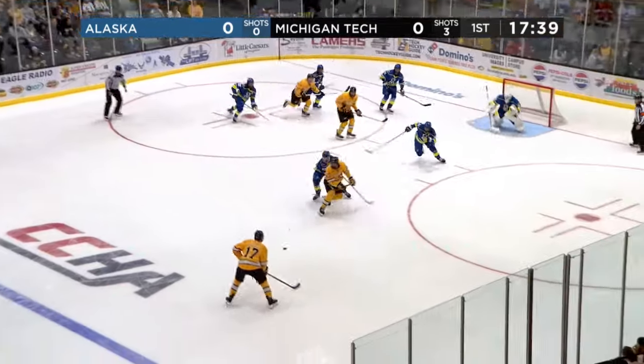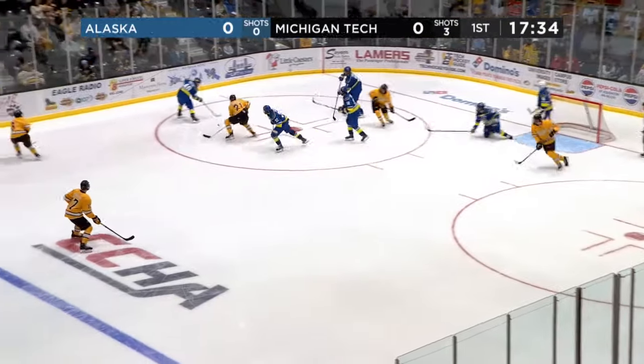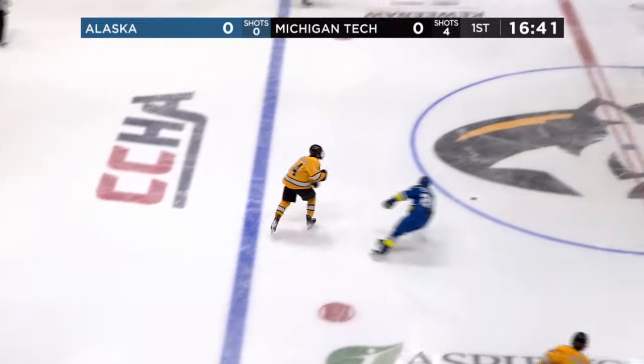And the Huskies win the draw. Back from Pedersen to Pietilic. A shot taken, save made there. Pedersen knocked somebody down right there in the crease, and they're shaking up a little bit, but it seems to be okay. Now Platter will help it out to center ice, and the Nanooks get a very important clear.